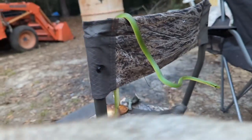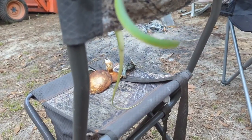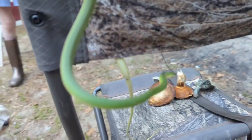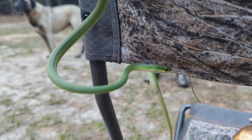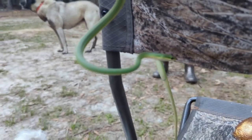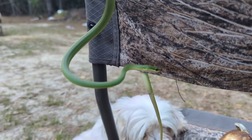If you see one of these pretty guys in your garden, don't be alarmed and don't get rid of them, because they are going to be very helpful in eating insects that you don't want in there. They're a very beneficial snake to have around.